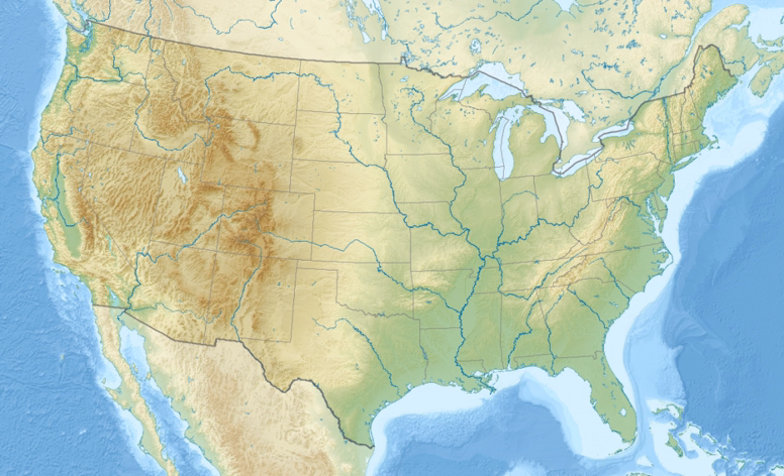It lies in parts of Blaine, Butte, Lincoln, Minidoka, and Power Counties. The area is managed cooperatively by the National Park Service and the Bureau of Land Management. The monument and preserve encompass three major lava fields and about 400 square miles of sagebrush steppe grasslands to cover a total area of 1,117 square miles. The monument alone covers 53,571 acres.